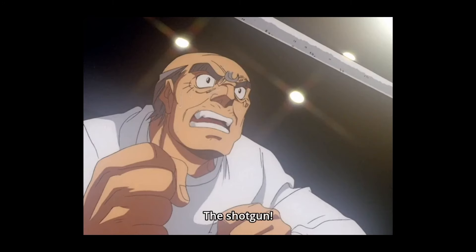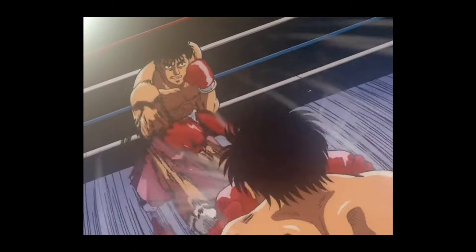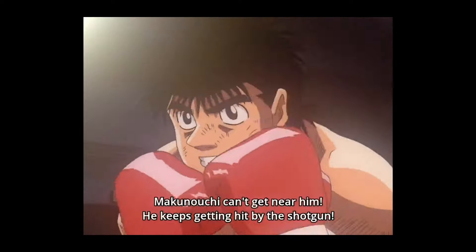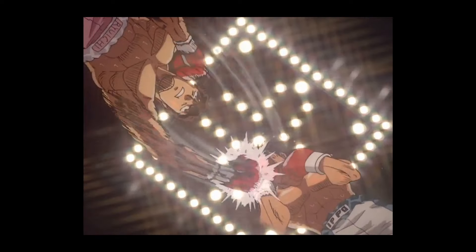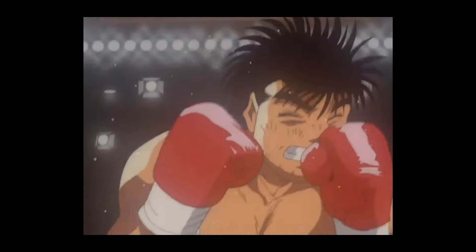Hi guys. Today we are gonna explain how you can do the famous Hayami special punch, the shotgun. Hayami throws a rapid fire succession of jabs and straights, with such volume and speed that the opponent is overwhelmed by it.